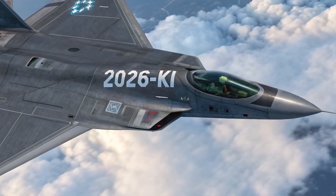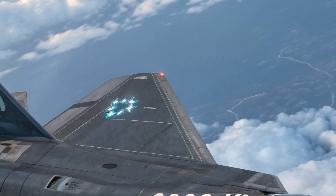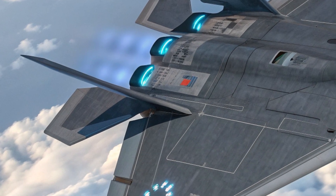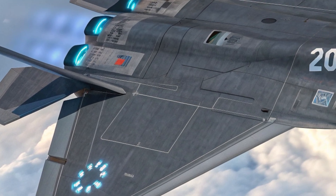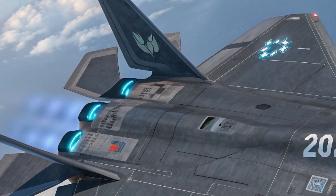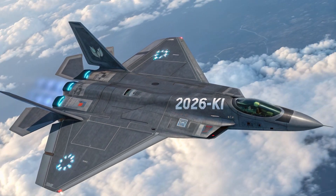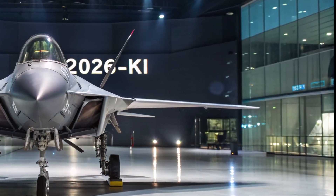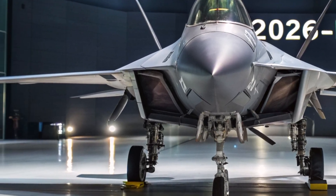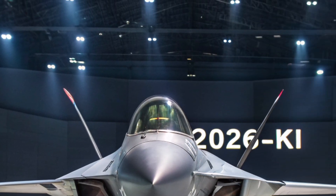Hello everyone, welcome back to the channel. Today we're taking a deep dive into one of the most anticipated innovations in military aviation: the 2026 KI fighter jet. This aircraft is already generating major buzz in defense circles around the world, and for good reason. From its cutting-edge exterior design to its jaw-dropping performance capabilities, the 2026 KI redefines what it means to dominate the skies.